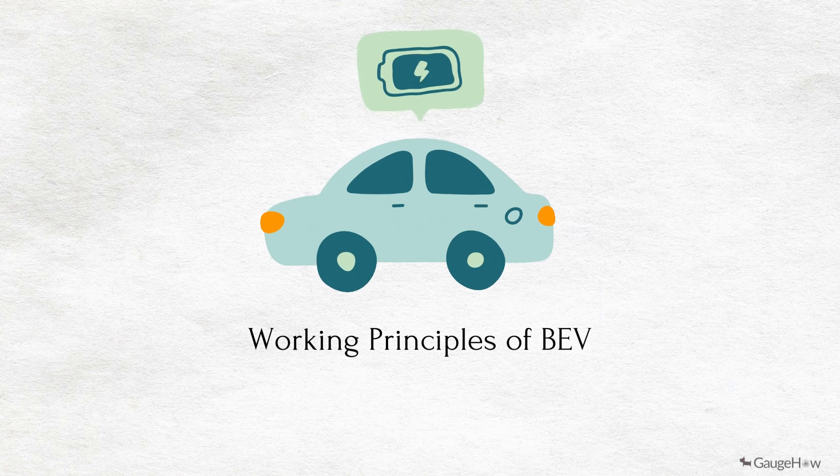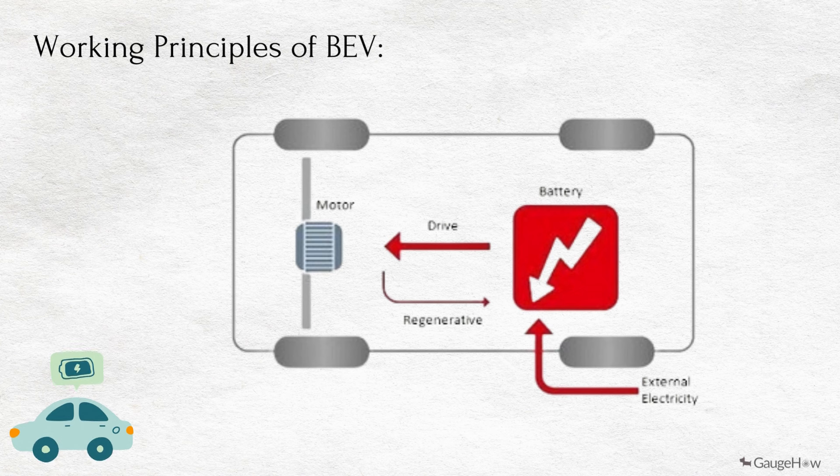Working principle of BEV. The power for the electric motor is converted from the DC battery to AC. As the accelerator is pressed, a signal is sent to the controller. The controller adjusts the speed of the vehicle by changing the frequency of the AC power from the inverter to the motor.